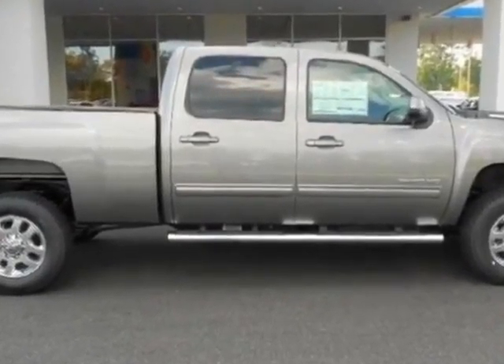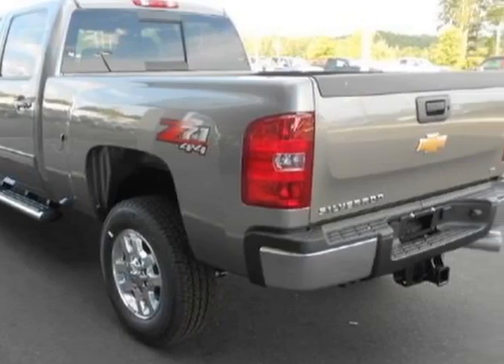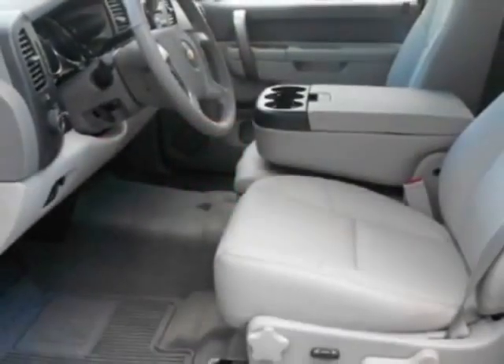Come take a look at this new 2012 Chevrolet Silverado 2500. For your protection, this vehicle has a full factory warranty.